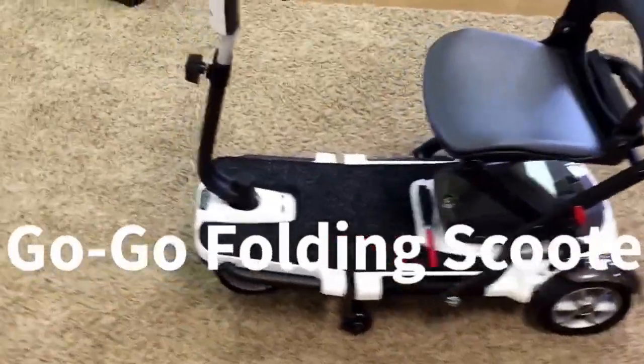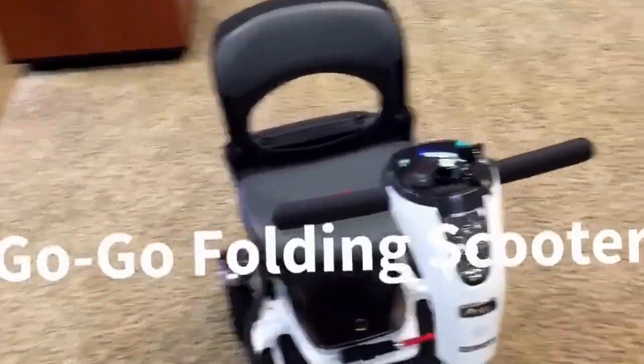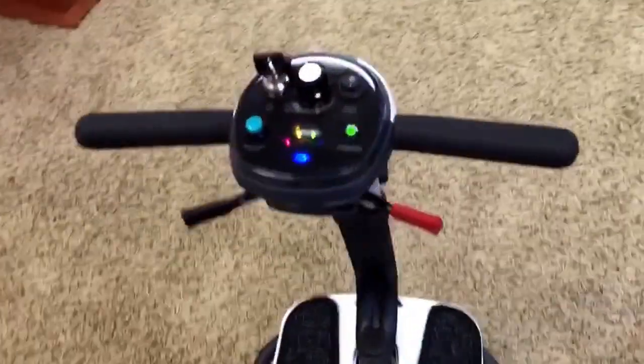Ready for transport and easily folded, the Go-Go Folding Scooter is perfect for the active lifestyle, offering great performance indoors and out at a maximum speed of 4 miles per hour and a range per charge of up to 12.5 miles.